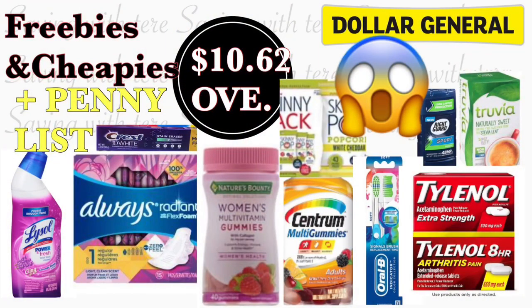Hey friends, welcome back to my channel! In this video I want to share with you some of the products that are totally free at Dollar General store, some of them for very cheap, and some that are giving us great overage. Also the new penny list for Dollar General. Hopefully you guys find some of these products. Make sure to check your Dollar General account to add all those new digital coupons that we got on Sunday.